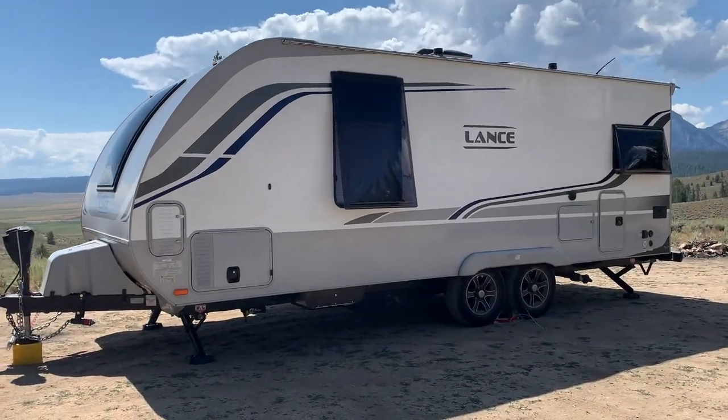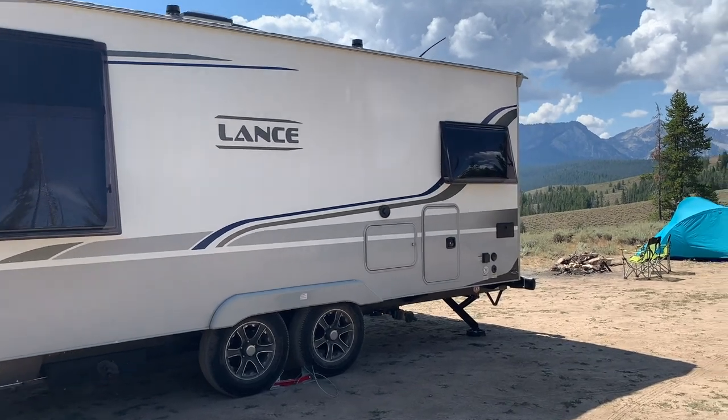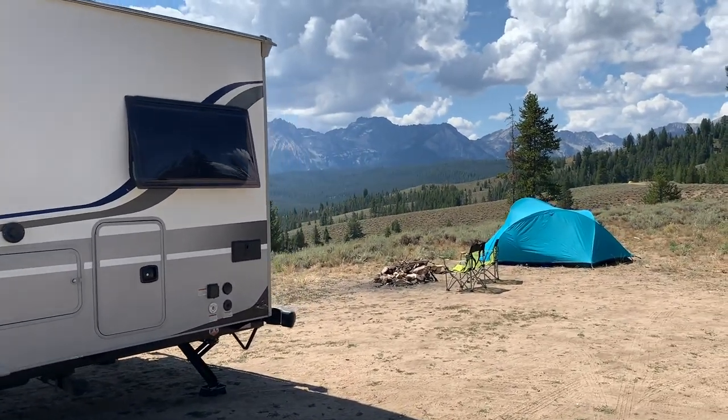Today on Idaho Voyager, an incredible boondocking location in the Sawtooth Mountains of Idaho.